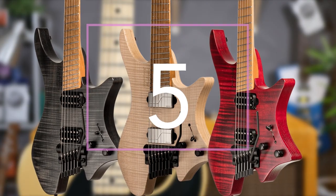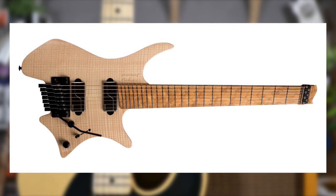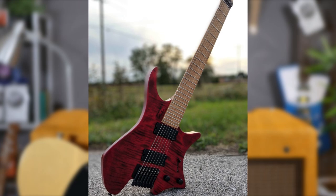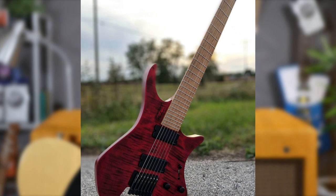Operating in the outlandish edges of contemporary design, Strandberg and the Strandberg Boden Original have taken ergonomic guitar design to its ultimate extreme. But this isn't a list about weird modern guitars — it's about future classics. So how can a Strandberg stand the test of time?